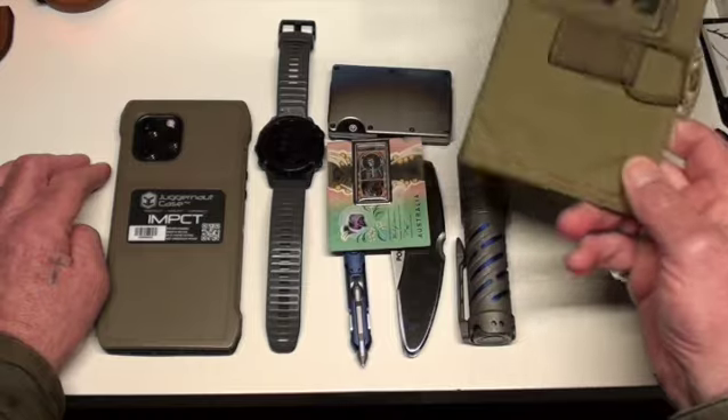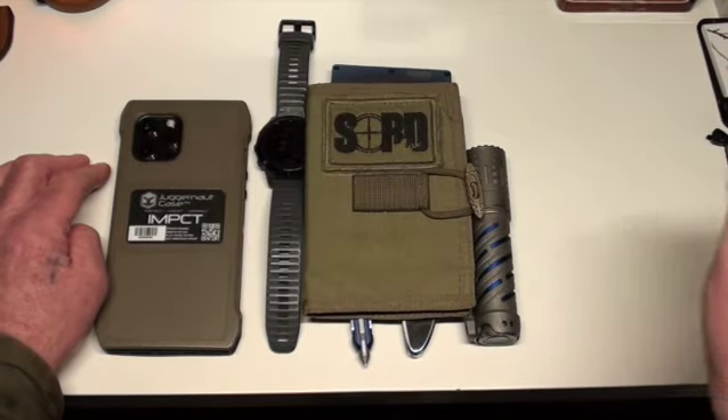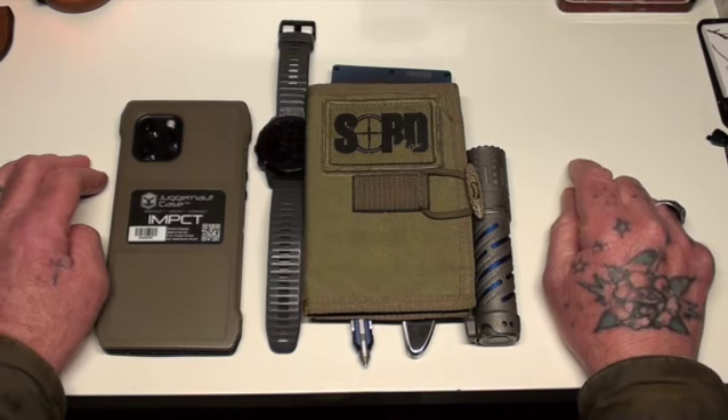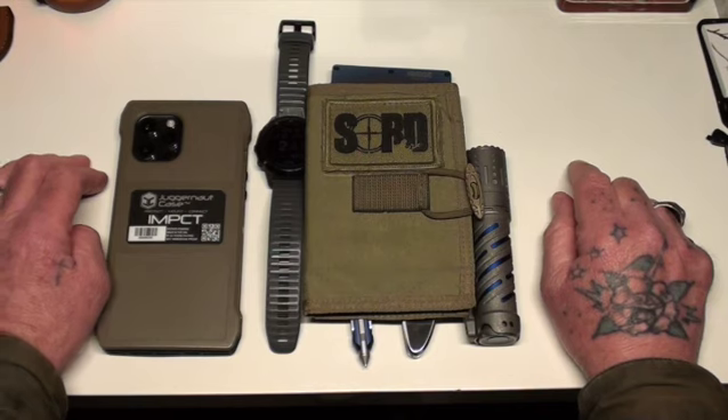So that's my EDC — short and sweet. I always like to keep my videos at about four or five minutes. Love you guys, take care, bye bye.